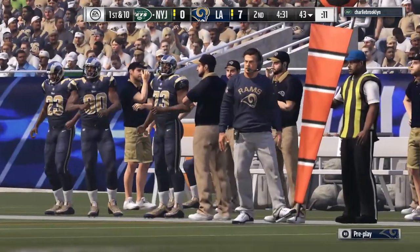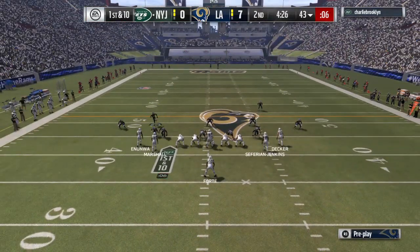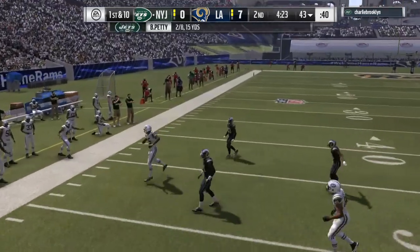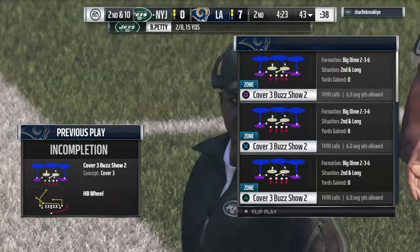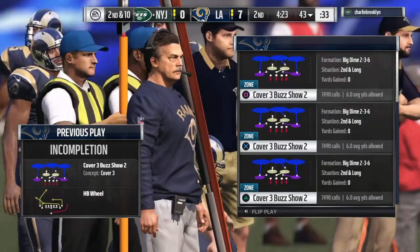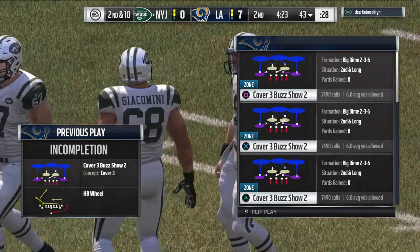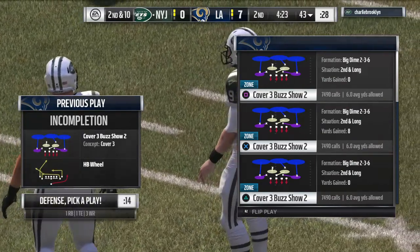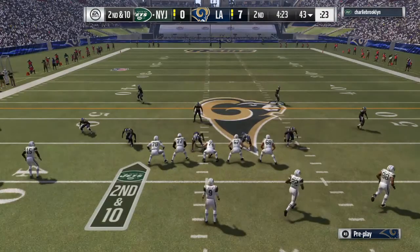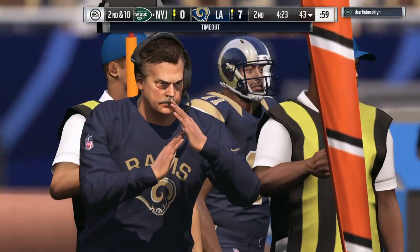Offense comes to the line now, first and ten. Paddy's throw is incomplete — again targeting Marshall — and it's second down. The incomplete pass brings up second down. They come out five wide, three of them to the right side, and the Rams are going to take another timeout.